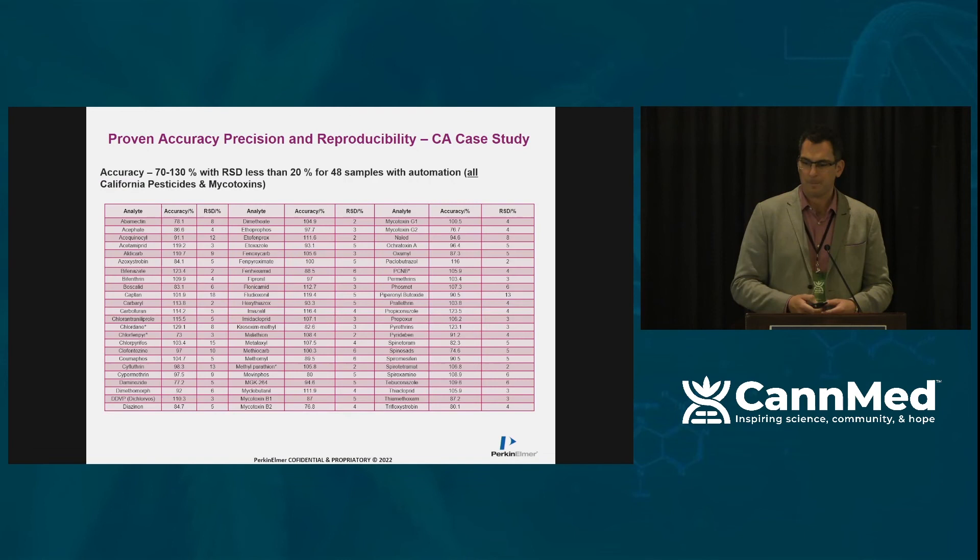This is an eye chart, but it gives you data for the California list, showing that we can successfully use an automation platform to meet the DCC's requirements in a busy lab.